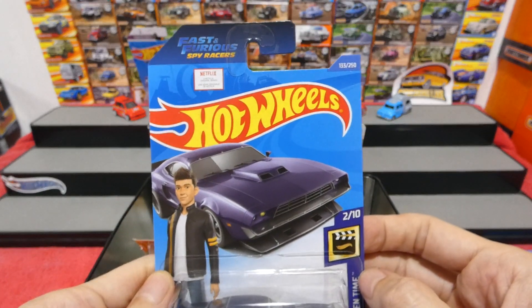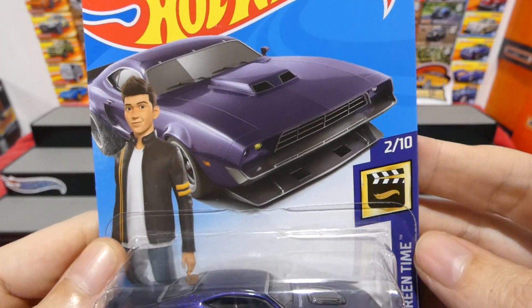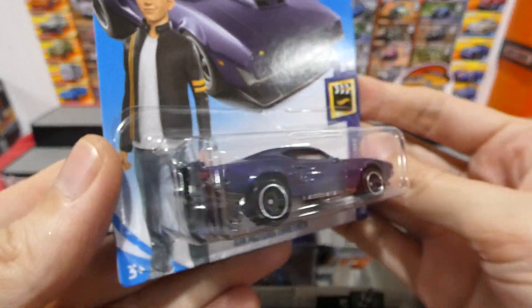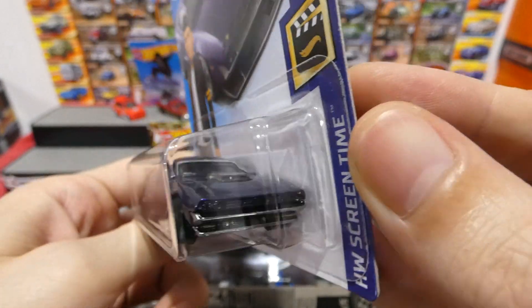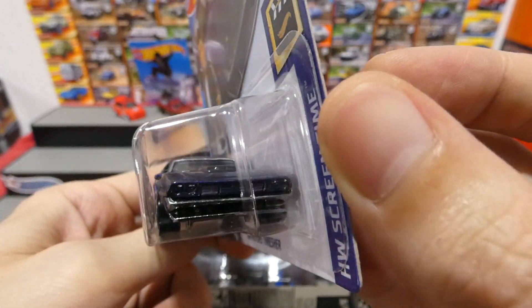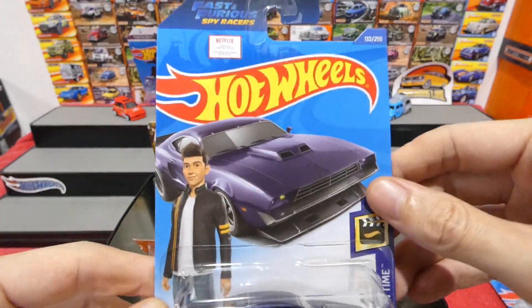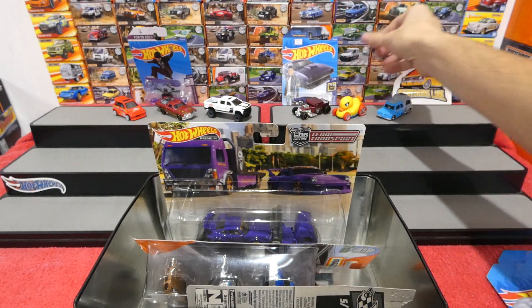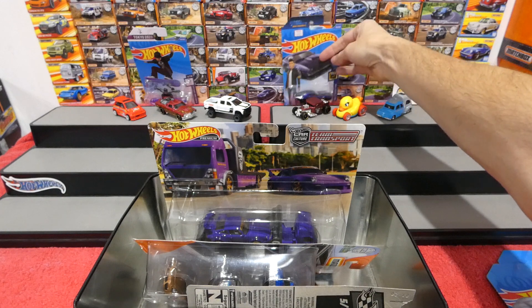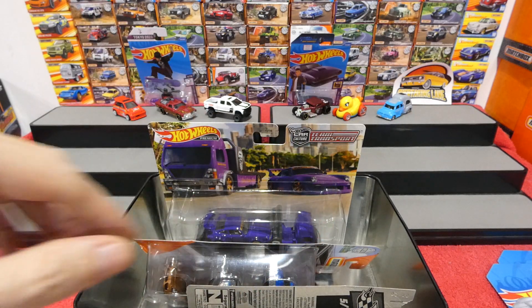This is the new Fast and Furious Spy Racers on Netflix — very cool. Never seen the show, but this car is awesome. This is the Ion Motors Thresher. I'm not going to open this one because I like my Fast and Furious collection up on the wall, so until I get a second one, that one's going to be going up with the rest of the Fast and Furious cars.